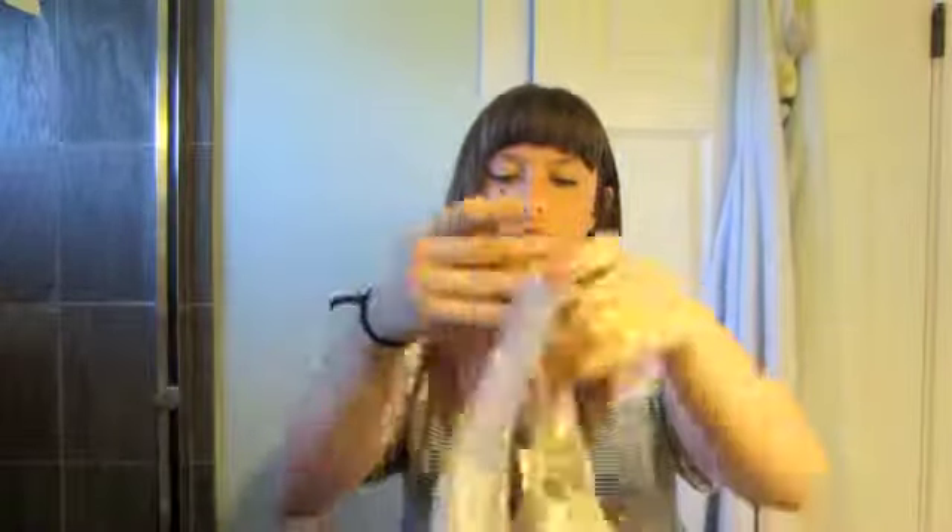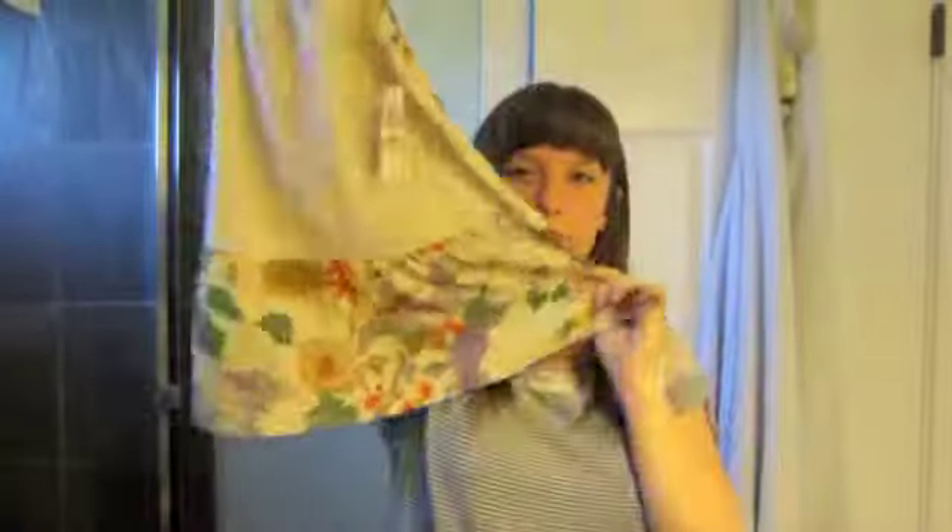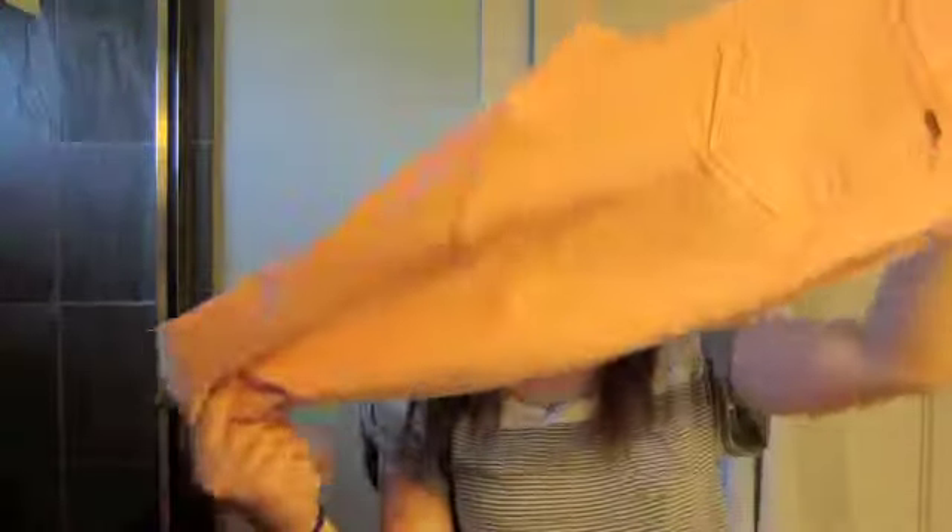From Macy's I got some clothes. I got this shirt — it has some lace on the front and a somewhat peplum that's not structured, which I really like. It's just kind of loose and flowy with a floral print. This is what the back looks like.